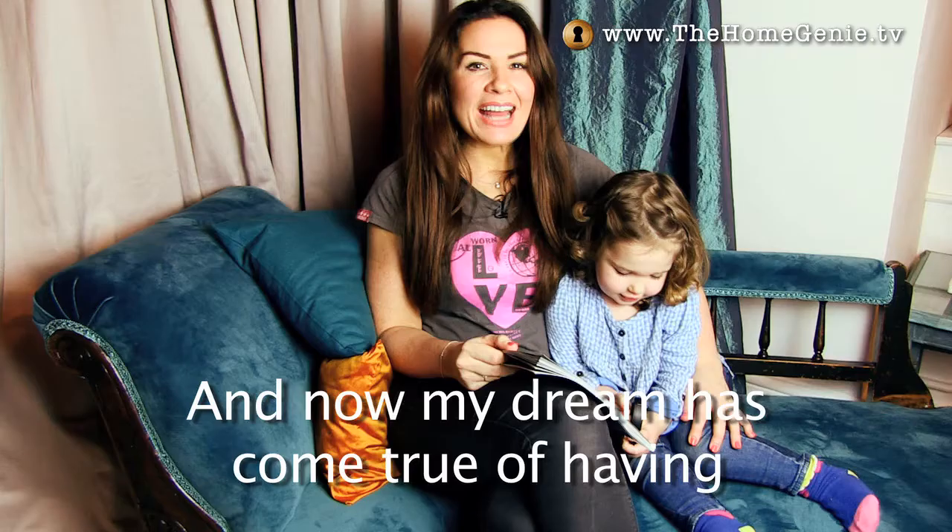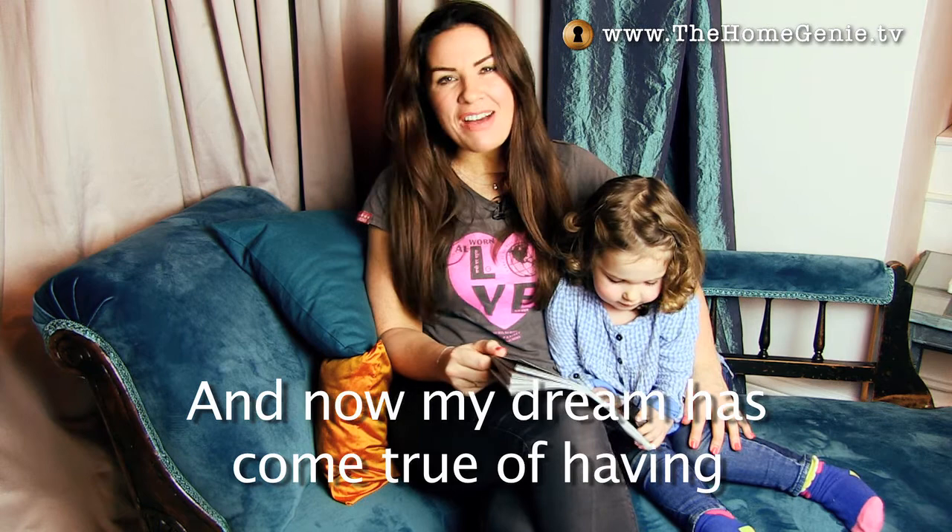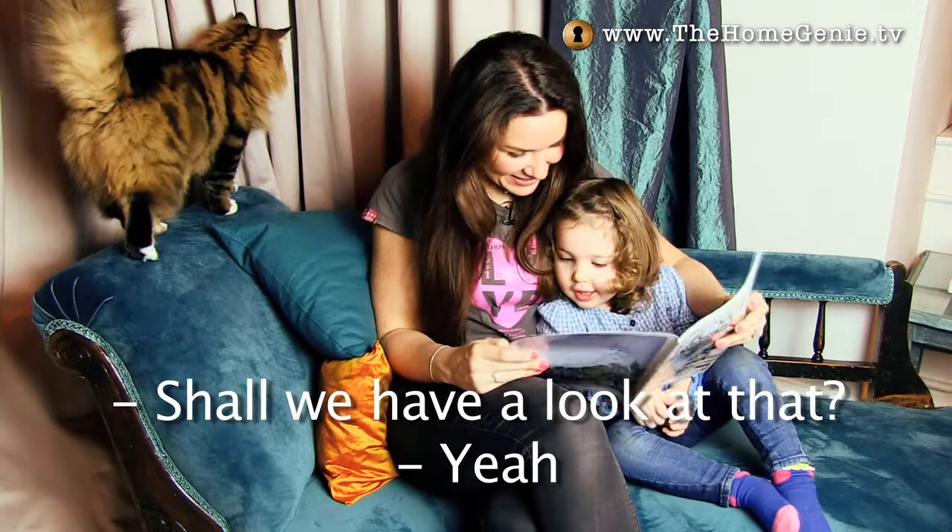And now my dream has come true of having a house in 25 Beautiful Homes magazine. Should we have a look at that? There's my house. There's your bedroom, there's your door's house.